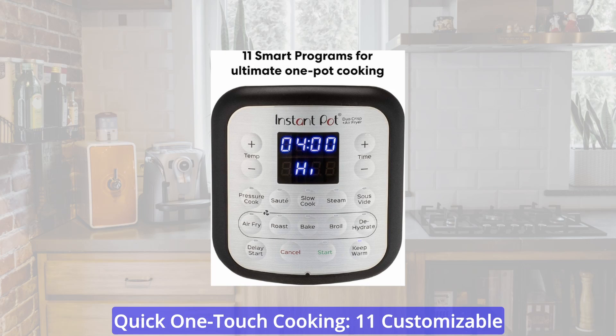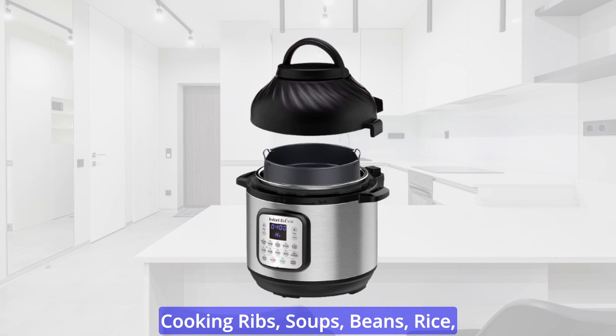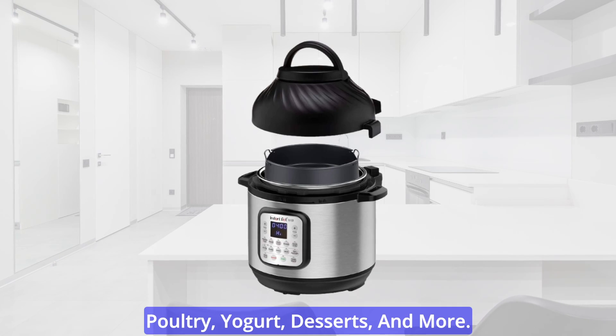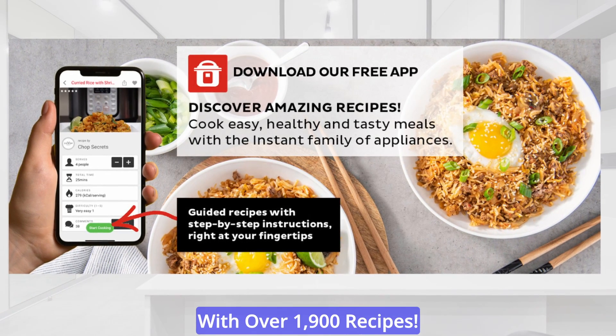Quick one-touch cooking: 11 customizable smart programs for air frying. Pressure cooking ribs, soups, beans, rice, poultry, yogurt, desserts, and more. Includes a free app with over 1,900 recipes.